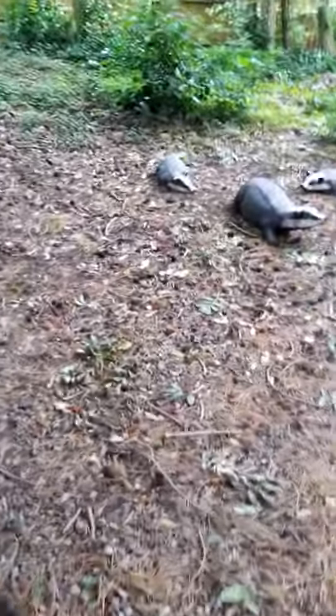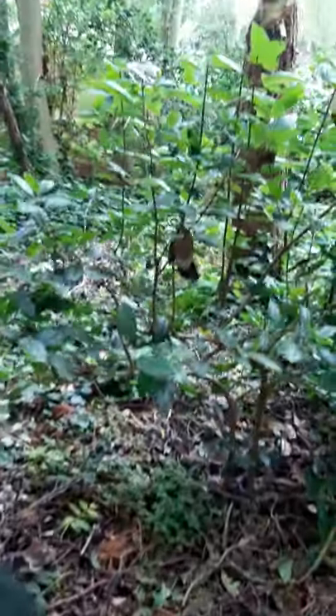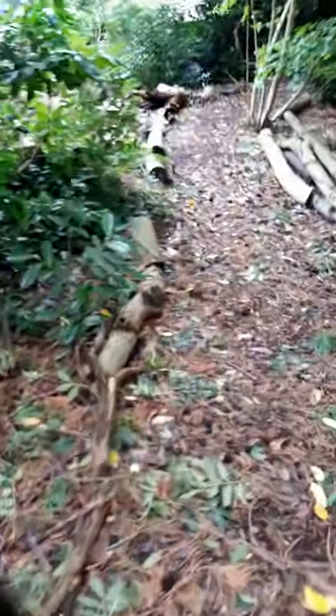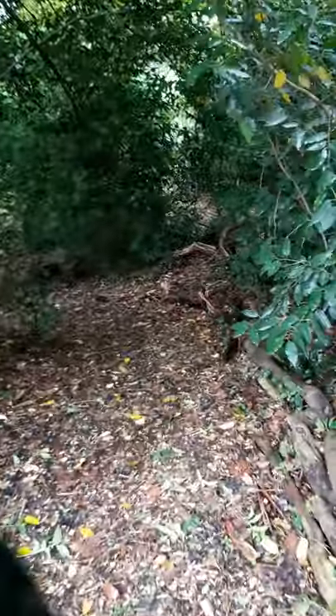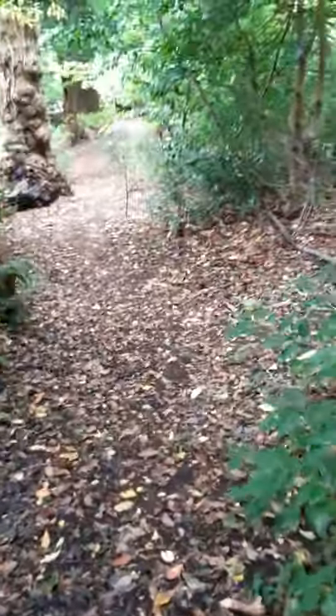Around here there are some more badgers, and they're being watched by this eagle or hawk. We'll carry on down the path — this is the bottom of the garden, which is a little woodland walk that winds its way around. Wherever you go there's always something interesting to find.